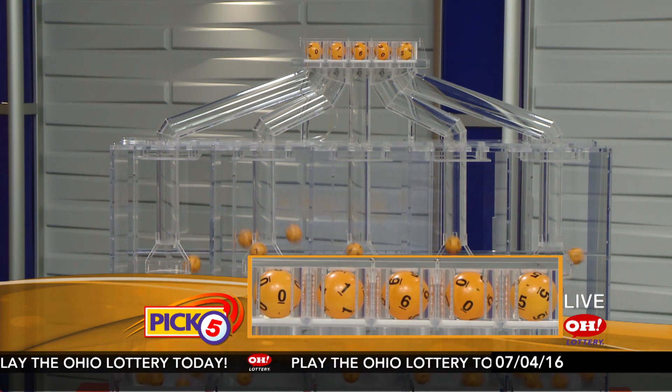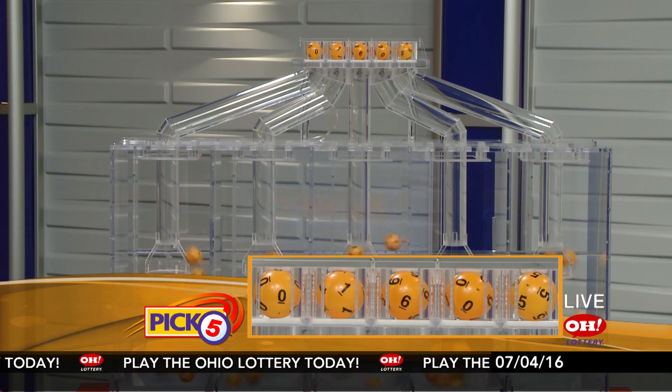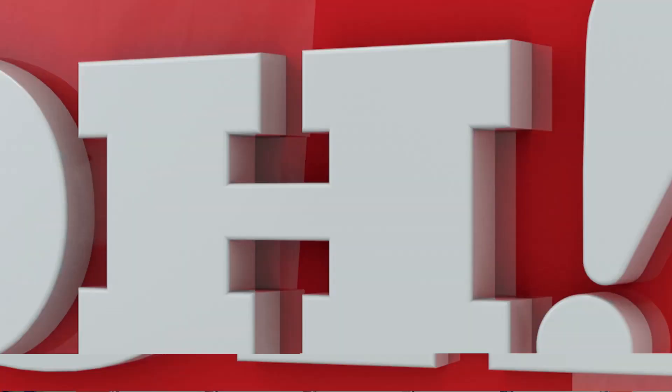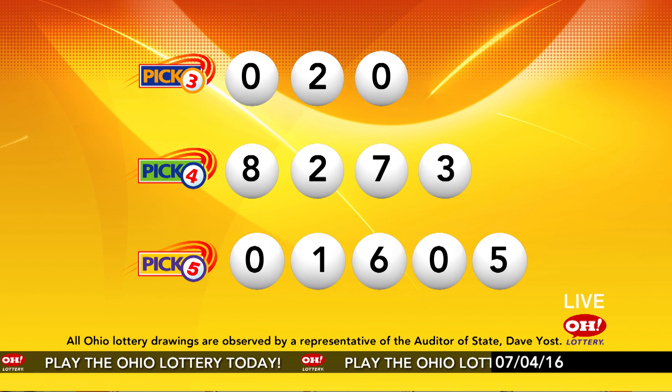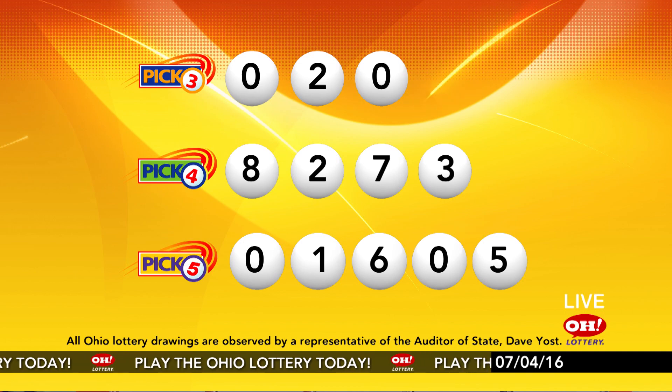Now the winning Pick 5 numbers: first up is a zero, next a one, next a six, next a zero, and finally a five. So today's midday Pick 5 numbers are zero, one, six, zero, five. And remember, play all Ohio Lottery games responsibly.